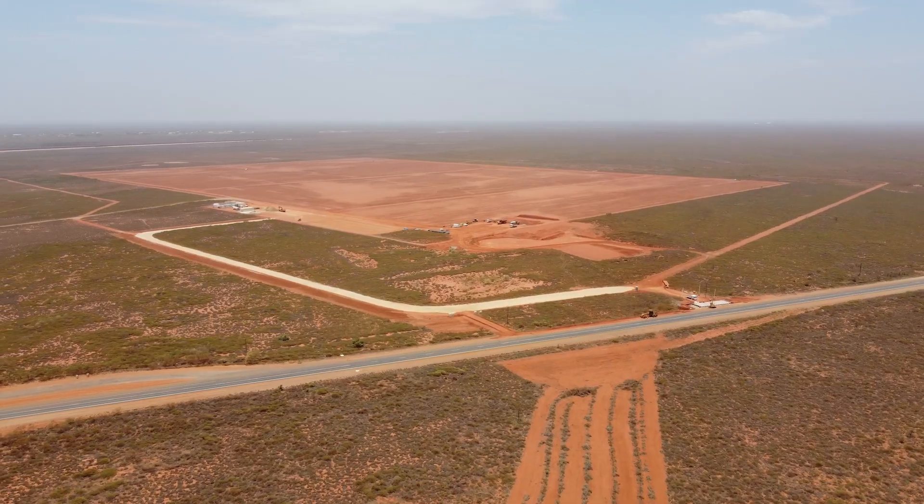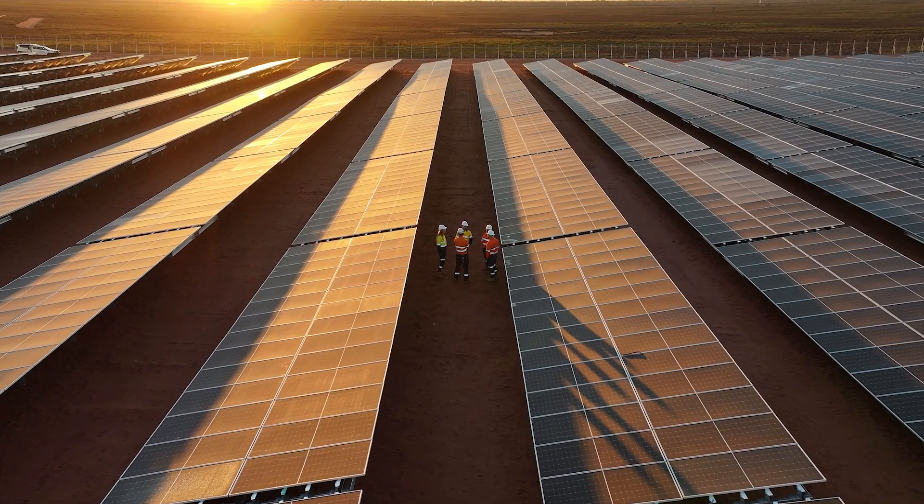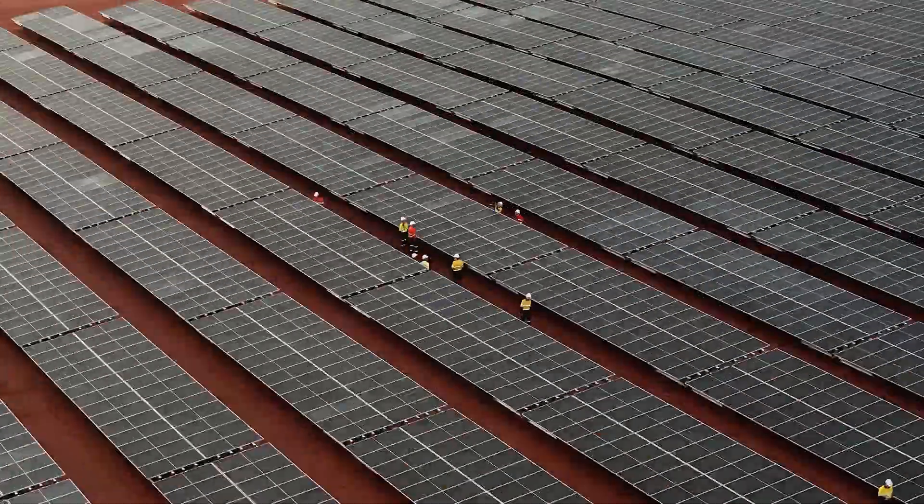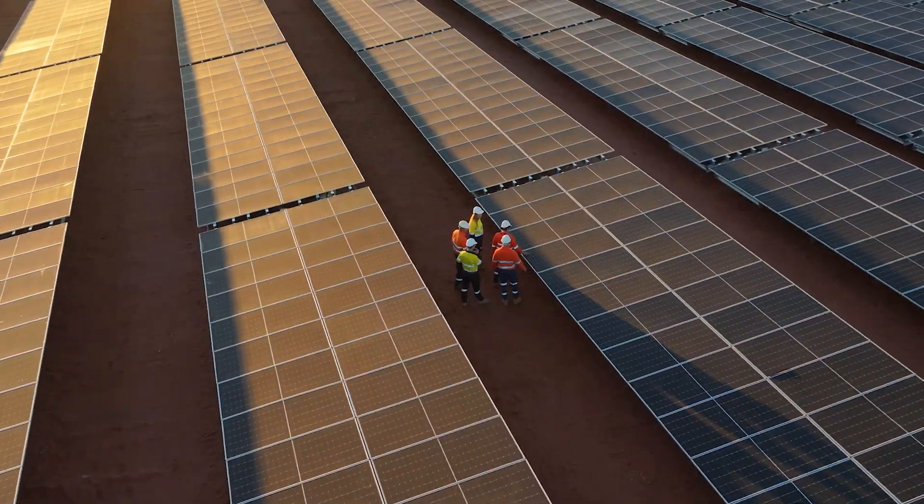This is more than a project. It's a movement — a commitment to a sustainable, low-carbon future. Join us as we redefine what's possible in renewable energy.